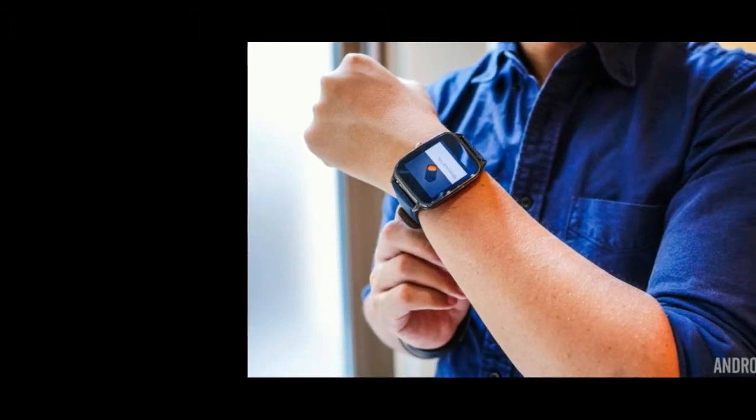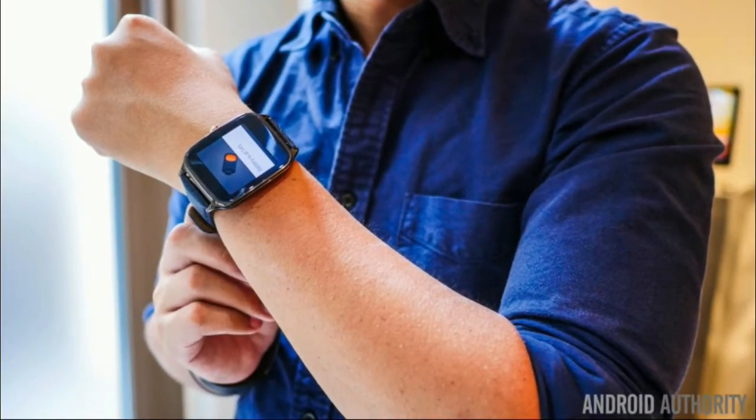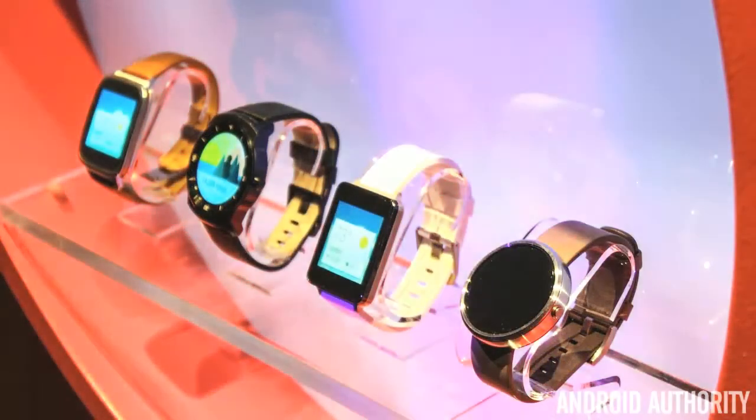Our Android Wear smartwatches have totally changed the way we use our connected devices. At first it was a luxury, but I have found that I can no longer live without this commodity. It's not all fun and pleasure for all users, though. The latest reports suggest these nifty devices may have an adverse effect on Bluetooth audio devices.